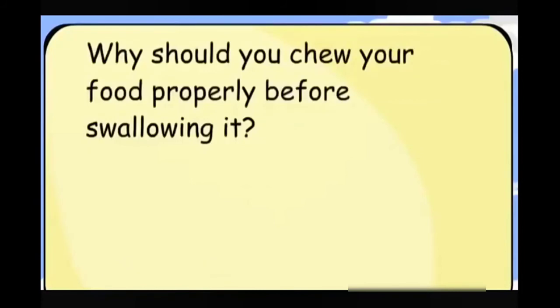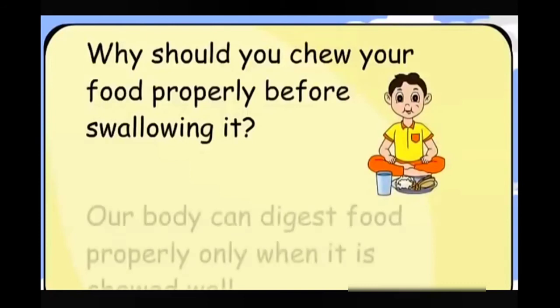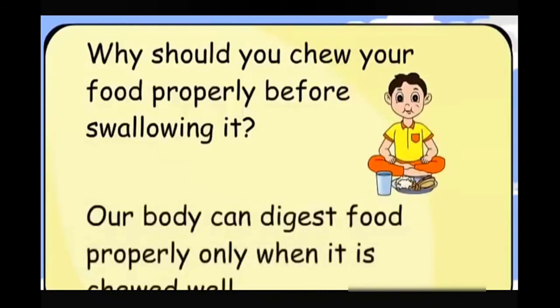Why should you chew your food properly before swallowing it? Our body can digest food properly only when it is chewed well.